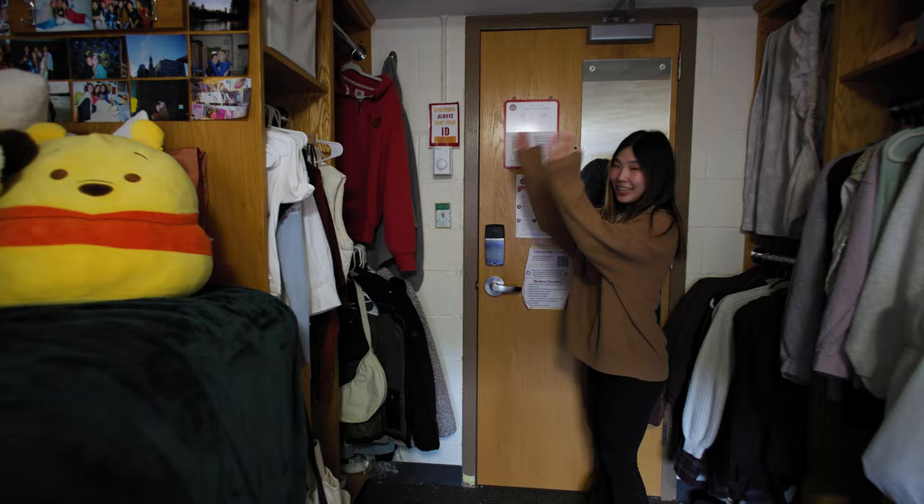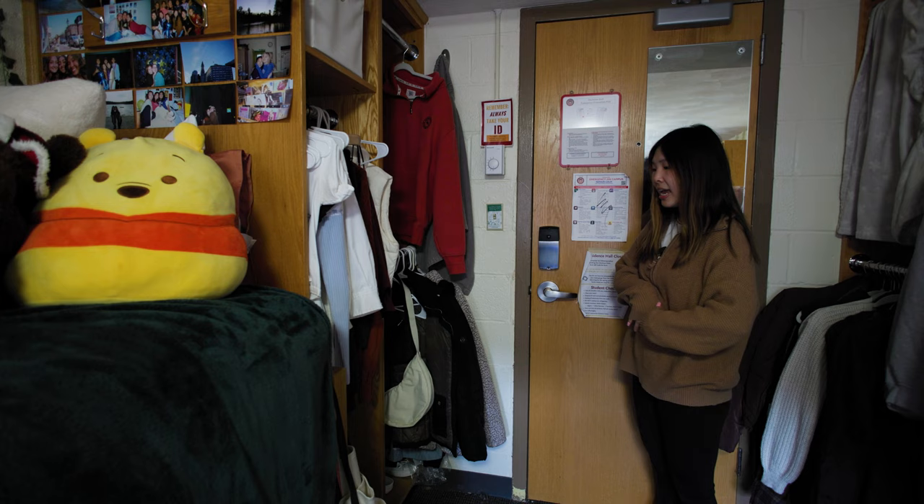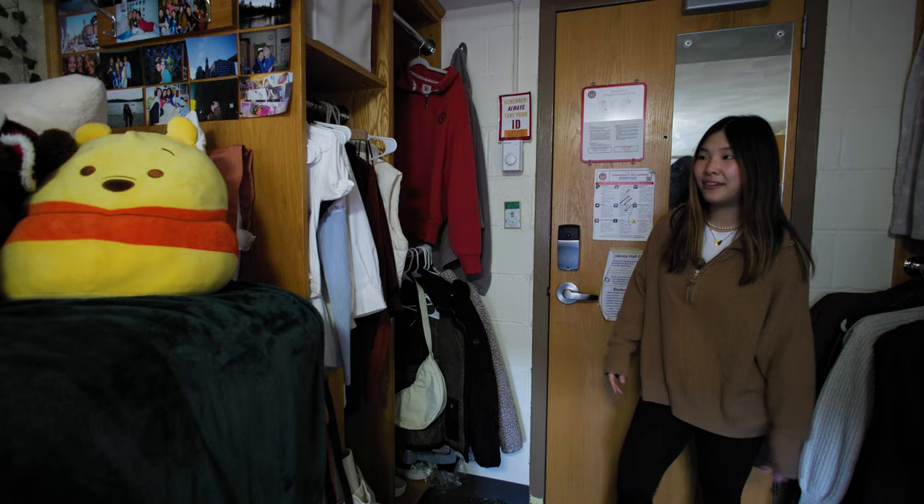Over here, when you first walk in, there's a big closet. It's a lot of room for you to put your clothes in, bathroom accessories, and shoes. I love it. You can see all the shelves that I put all my stuff in and it's really handy to have.